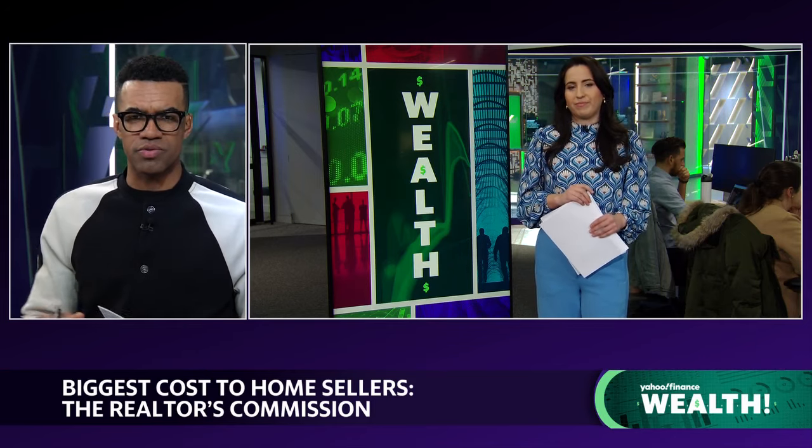Yahoo Finance's own Danny Romero, just out there in the newsroom. Thanks so much for the time, Danny. Really appreciate the breakdown here.